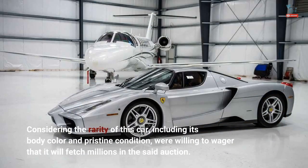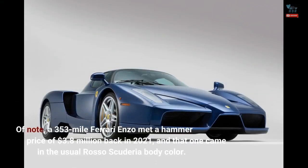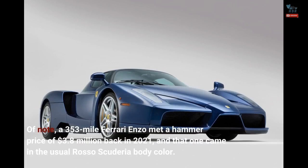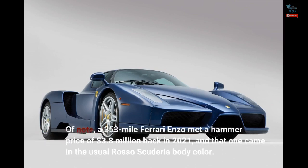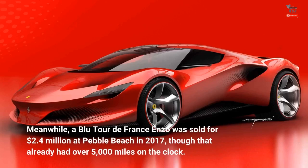Considering the rarity of this car, including its body color and pristine condition, we're willing to wager that it will fetch millions at auction. For reference, a 353-mile Ferrari Enzo met a hammer price of $3.8 million back in 2021, and that one came in the usual Rosso Scuderia body color. Meanwhile, a blue Tour de France Enzo was sold for $2.4 million at Pebble Beach in 2017, though that already had over 5,000 miles on the clock.